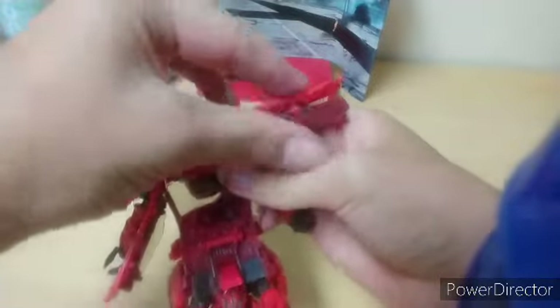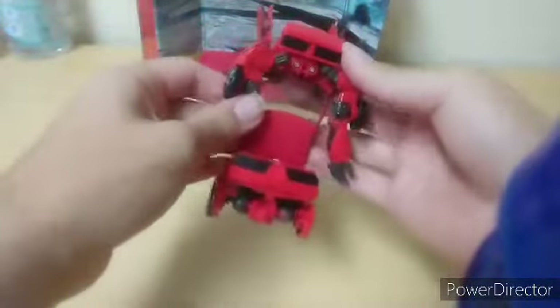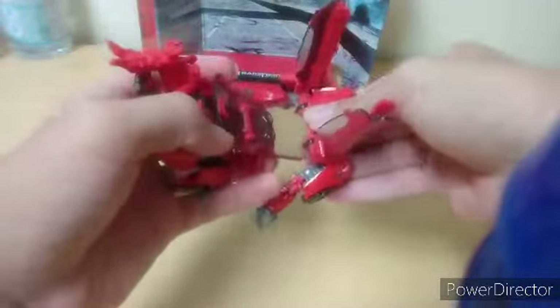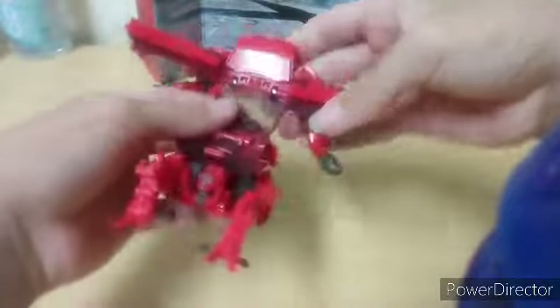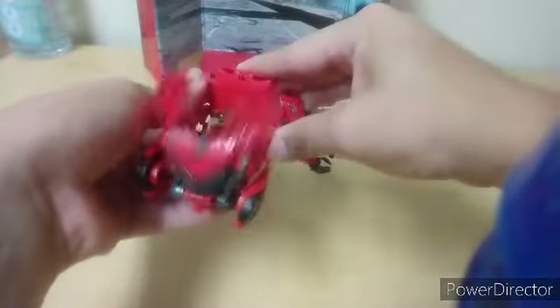One of the most good things about this — I would suggest you flip this up. You got this tab here, you're gonna slide it into this hole. Do the same thing on the other side. One of the coolest things about the transformation is it just folds in entirely on itself — you'll see what I mean in a moment. You're gonna bring this all the way — I guess that's as far as it could go.